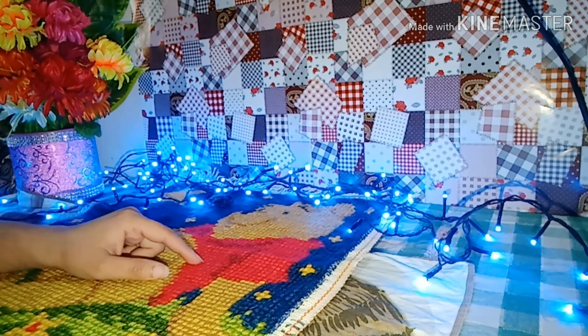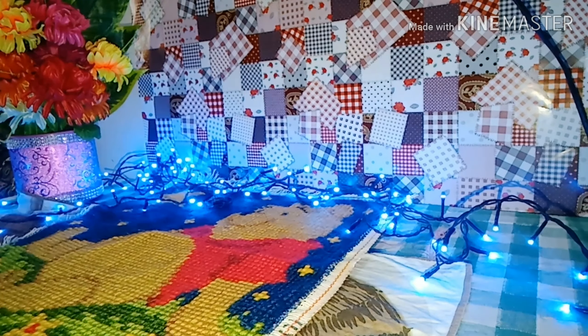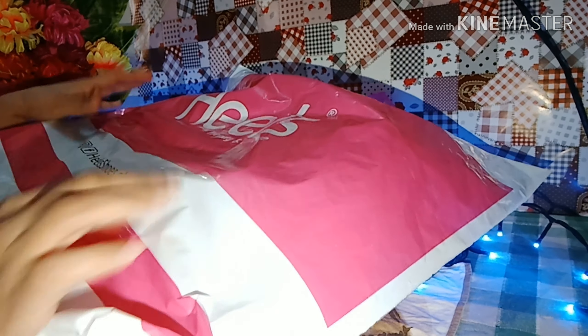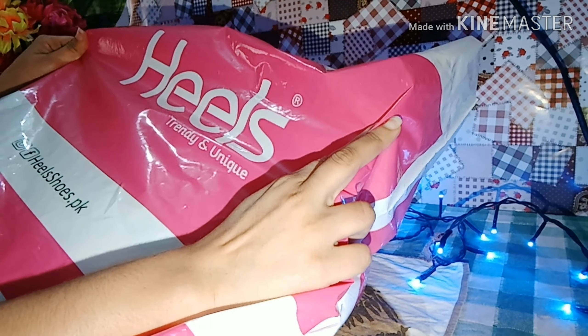Hello everyone, welcome to this studio. Today I have a bag and I will show you. This is from Heels, which is a very good brand that I have seen.